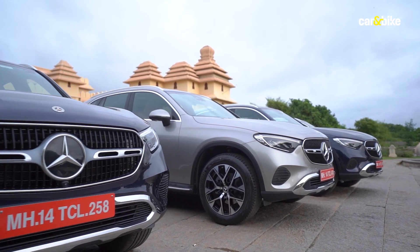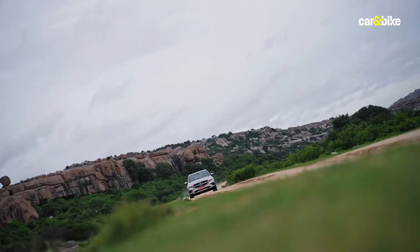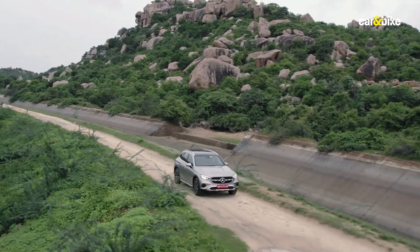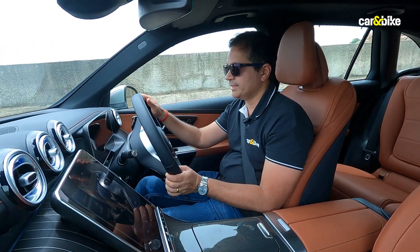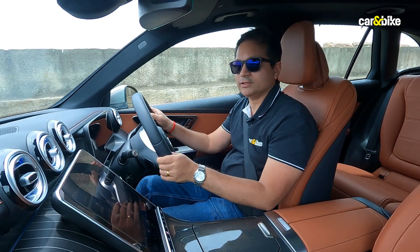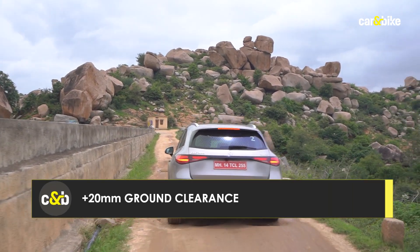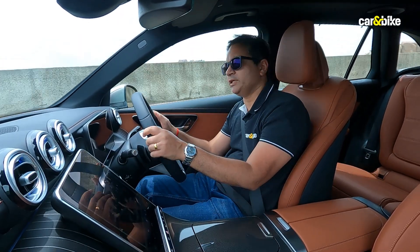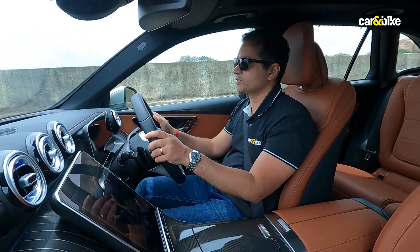All Mercedes-Benz SUVs take inspiration from the mother of them all, the G-Wagon. The GLC prides itself on being quite capable off-road, and this generation even more so. Mercedes-Benz India has made the off-road package — optional internationally — standard on the Indian GLC. This also means more ground clearance than the previous generation. At slow speeds it can crawl pretty easily, and the transparent bonnet feature also comes as standard in India.